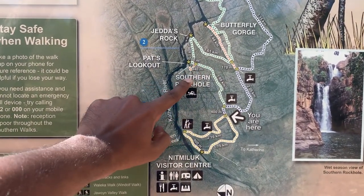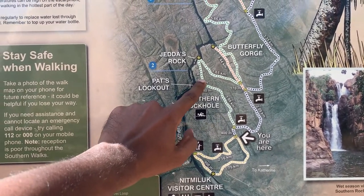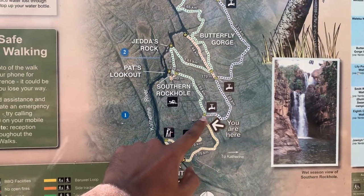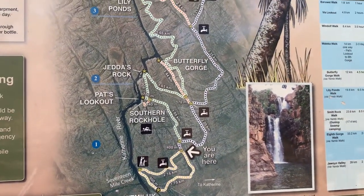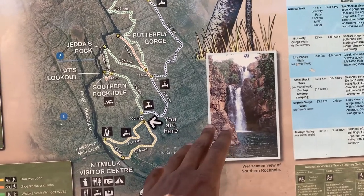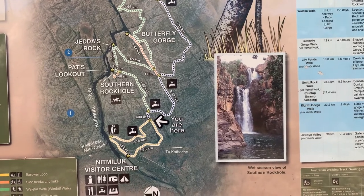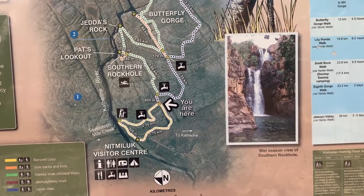When I reach there, there is a lookout point and we can have a view of the beautiful Katherine River, and then we can come back along this path. You can see how the southern rock waterfall looks like during the wet season - now it is dry season, let's go and see how it looks like now.